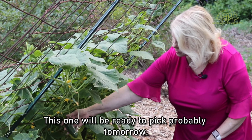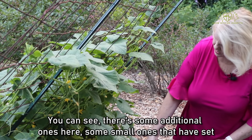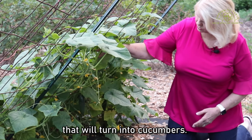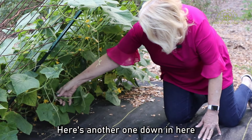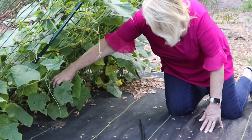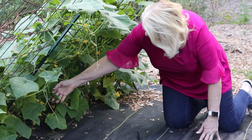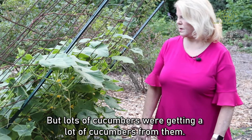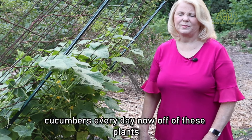This one will be ready to pick probably tomorrow. You can see there are some additional small ones that have set and will turn into cucumbers, and here's another one that still has a ways to go before it'll be ready to pick. We're getting a lot of cucumbers — about six to eight every day now off of these plants.